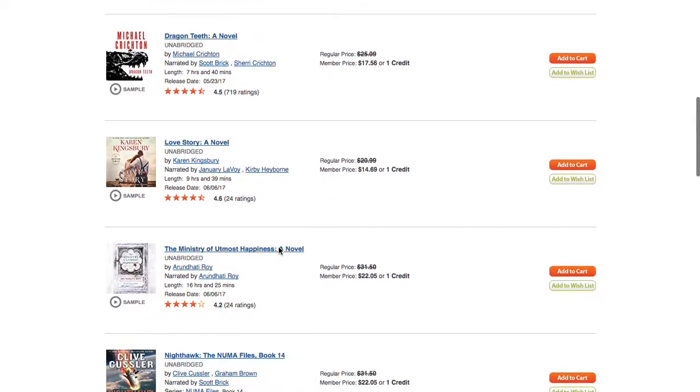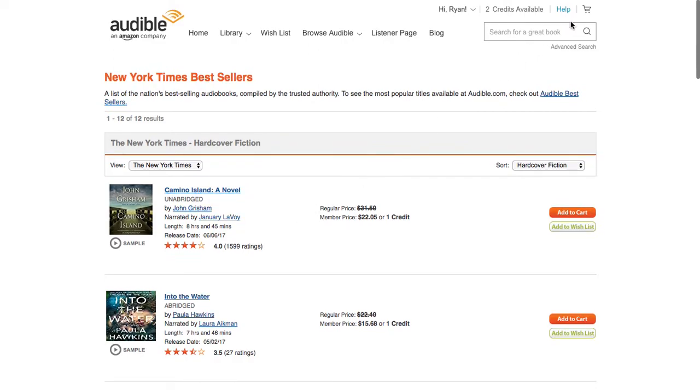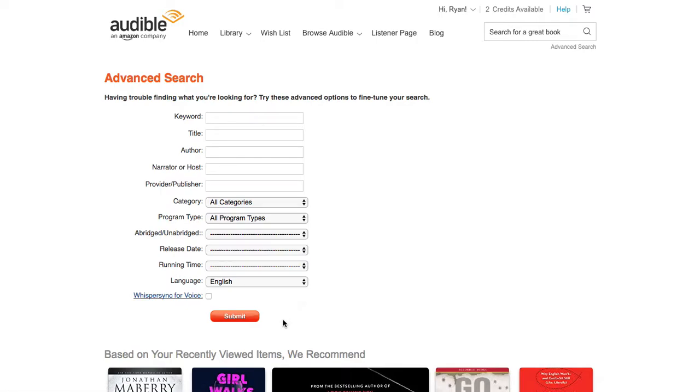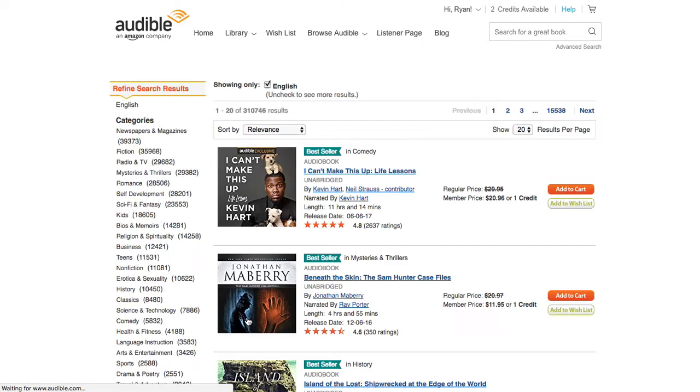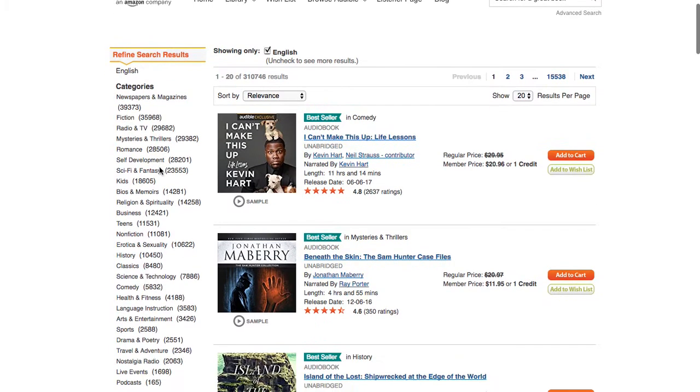So I've got to find a better way of finding these books. How many books are actually on Audible? Let's look at the advanced search up at the top right. I'm not going to put in any search criteria — I'm just going to submit an empty field. And now we can see that there are 310,000 results. Out of that 310,000, there are surely going to be books rated really, really highly that I am going to love.